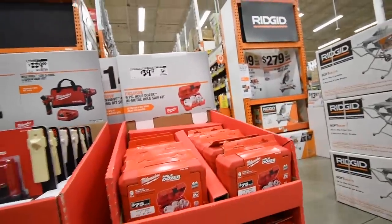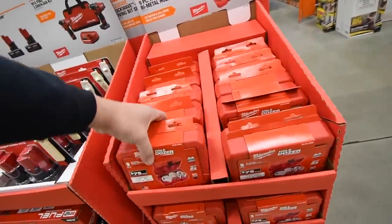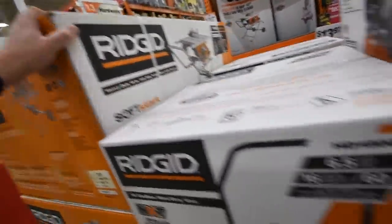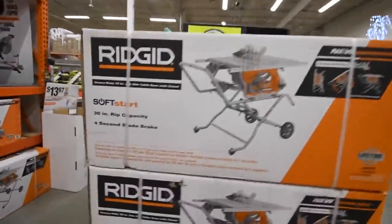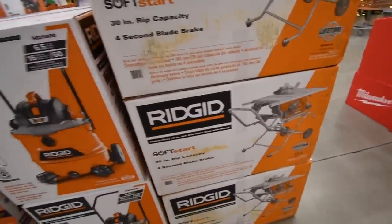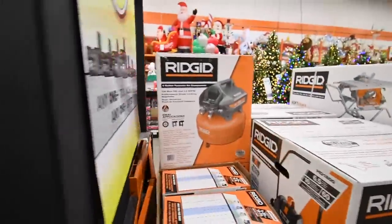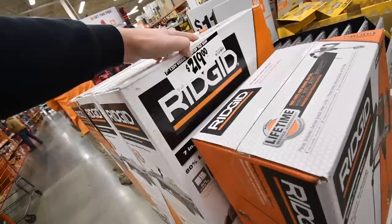Forty dollars for their Hole Dozer pack — not bad, could pick one of those up. Moving over to Rigid, I don't see prices on a lot of these items yet. There is a Rigid tile cutter with water spray for $219.